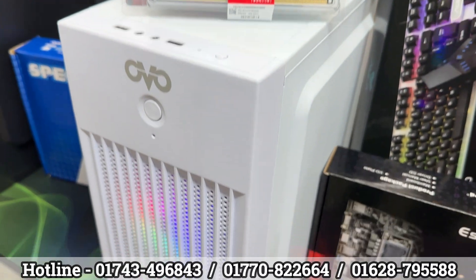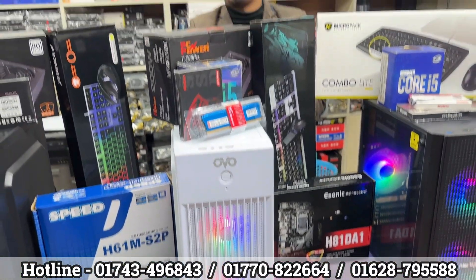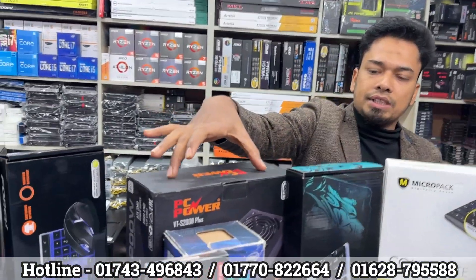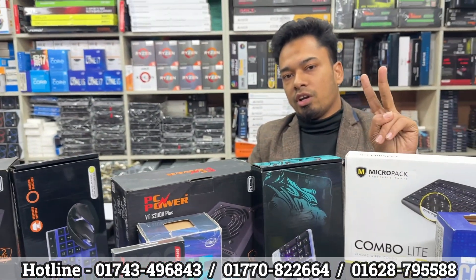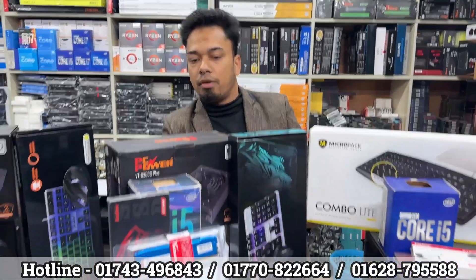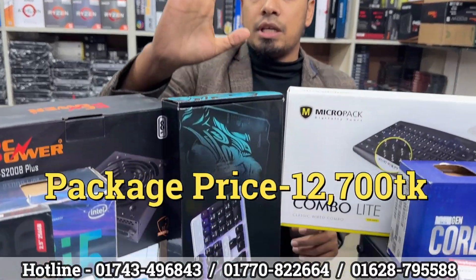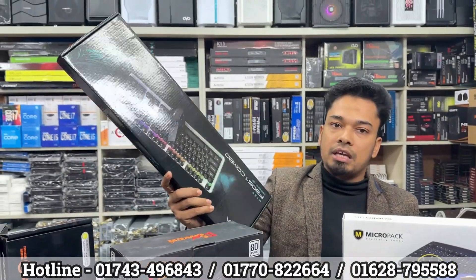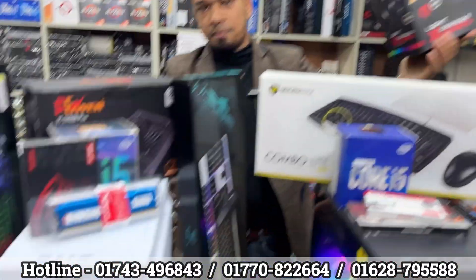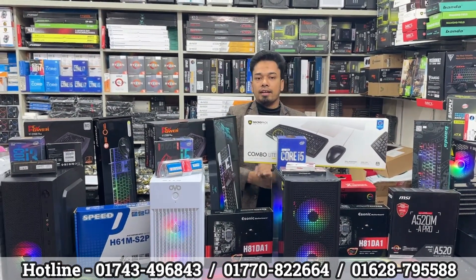The casing is a branded unit with RGB fan, well within budget. The casing is available in black and white color variants. The power supply is genuine — a CPC force solution. The pricing is good value. The package includes a white color keyboard and mouse. The headphone is free. The total package cost is around 12,000 taka, and it's a good deal for anyone buying a computer.